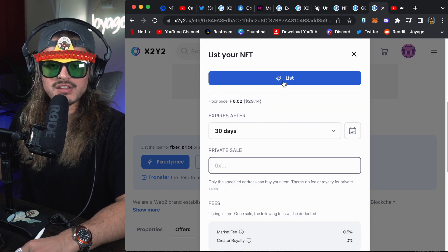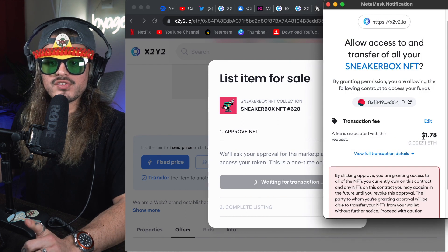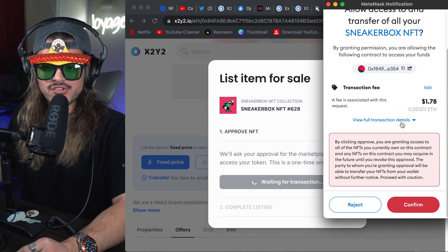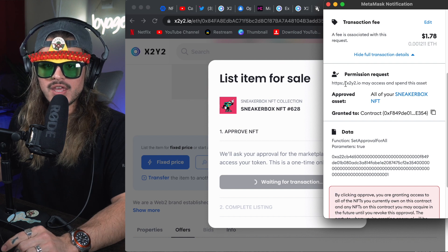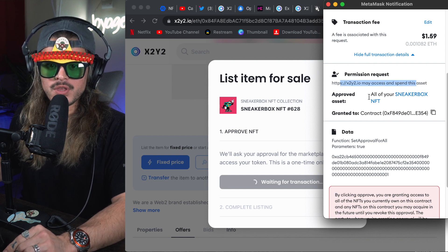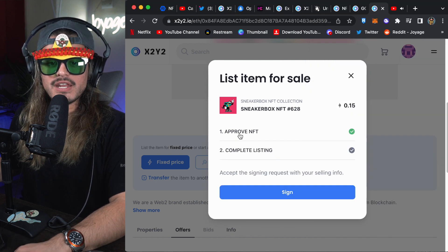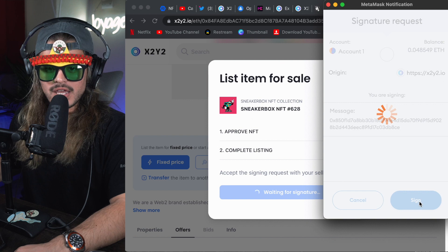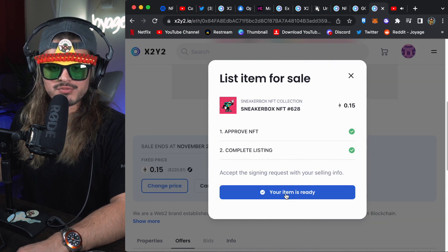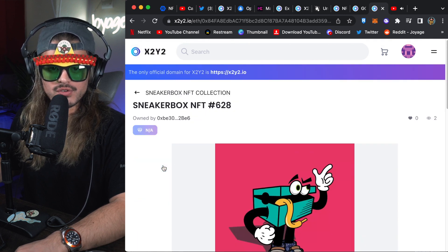Since this is not a private sale, I'm just going to list this publicly. Click the list button. If this is your first time, you have to approve the marketplace to access your token — this is a one-time only operation. So I'm going to approve it. That's $1.78 because it's the first time I'm doing anything with this collection. Before you ever connect your wallet to anything, check the permission request — X2Y2 wants to approve this asset. Looks good to me. I'll hit confirm. Now that the NFT has been approved, I'll complete the listing by clicking sign. Your item is ready to go — fixed price 0.15 ETH. You can also change the price if you want.